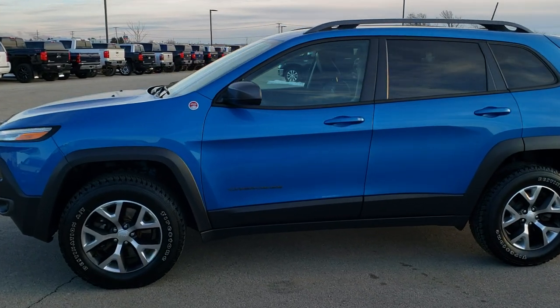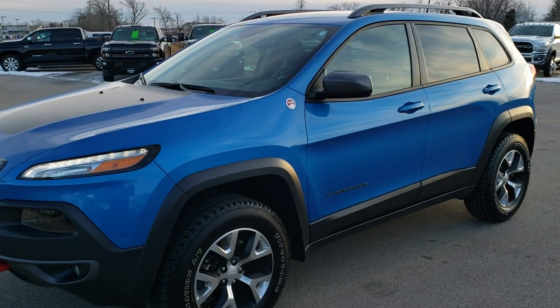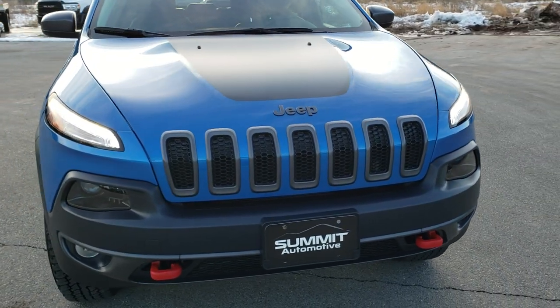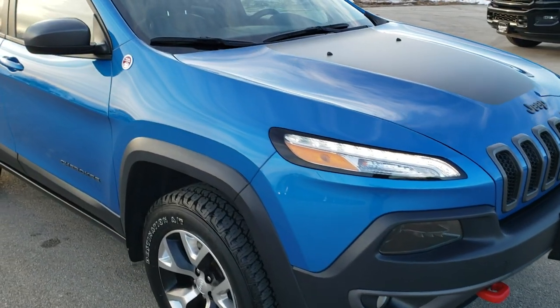This is stock number 20J66A. We are here at Summit Automotive in Fond du Lac, Wisconsin, your new and used Jeep headquarters. Today we are checking out this super clean 2017 Jeep Cherokee Trailhawk.